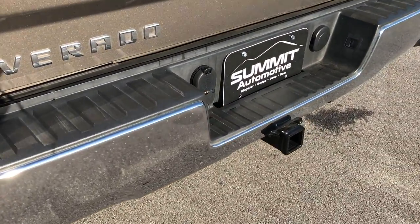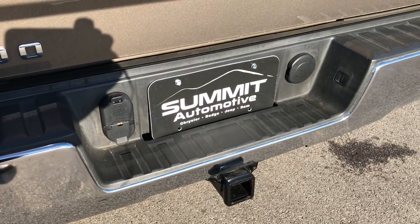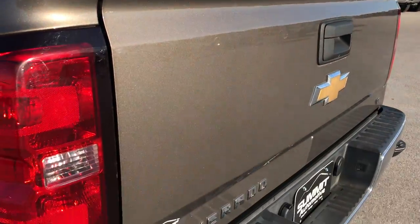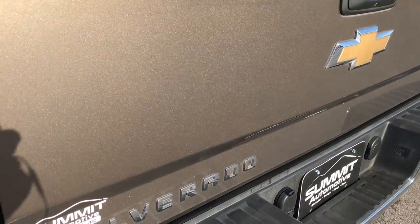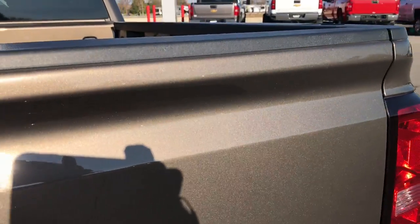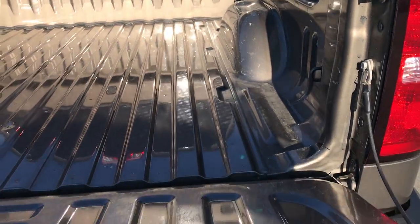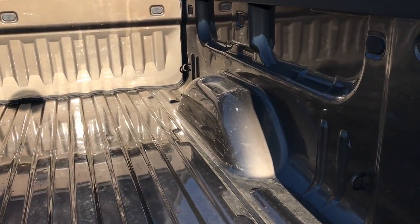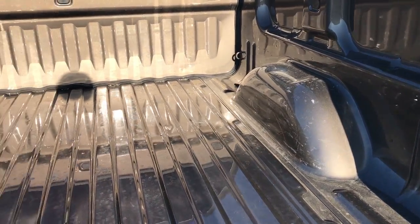Rear bumper is in excellent condition — no dents or dings. It does have a full towing package which includes a receiver hitch, four-pin and seven-pin wiring. Also a locking tailgate with the backup camera. No dents or dings on that rear tailgate. You can really see that metal flake in the paint — Brownstone Metallic, a pretty good looking color. It has the shock assist and easy lift assist tailgate, which makes it nice and easy to lift up.